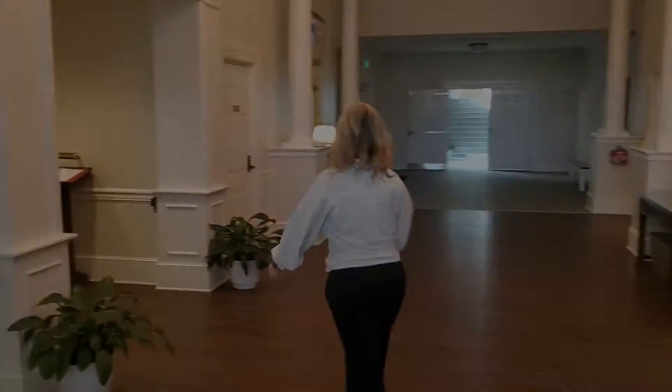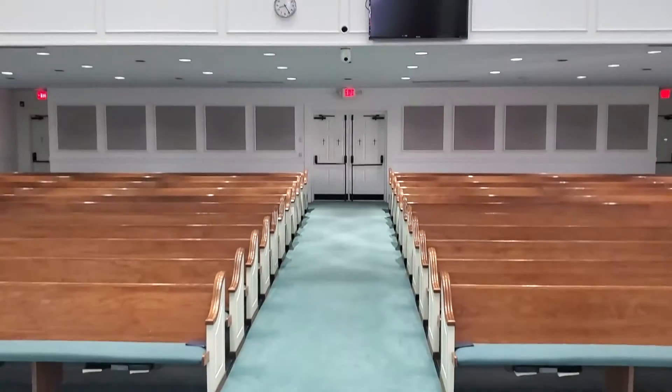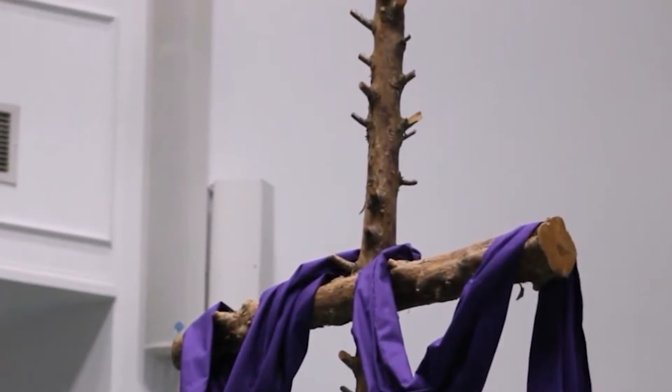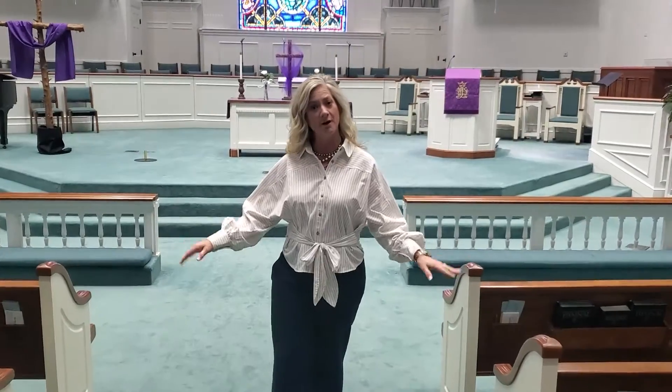And now let's take a look at our beautiful sanctuary. This is our beautiful and peaceful sanctuary where we have two Sunday morning worship services at 8:30 a.m. and 10:55 a.m. In the lower level of our sanctuary, we have a large choir practice room along with five Sunday school classes, rooms 102 through 109.